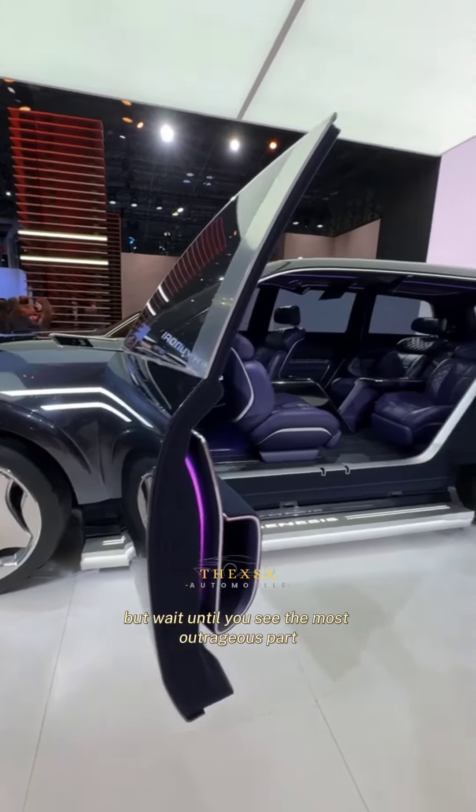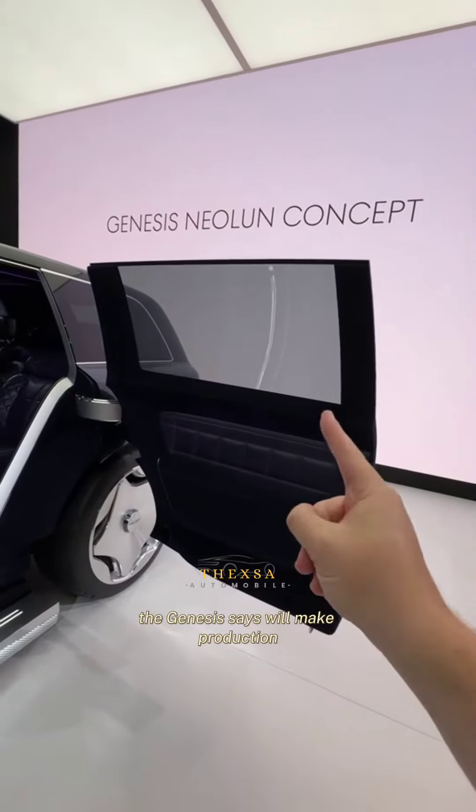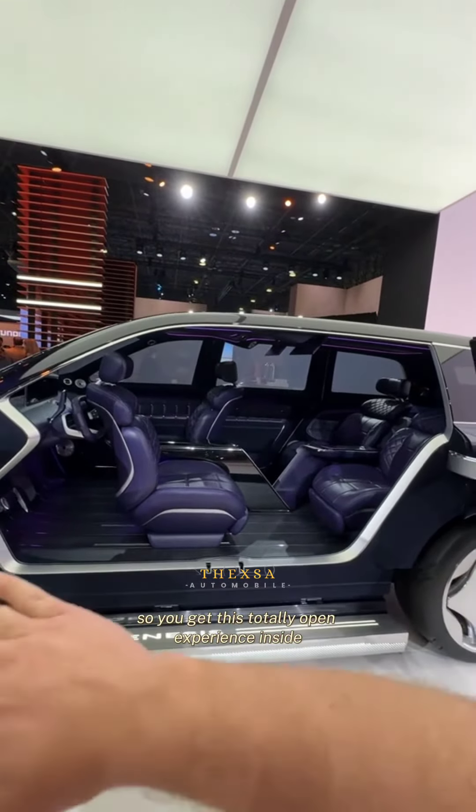But wait until you see the most outrageous part. This car has rear opening coach doors that Genesis says will make production, and there's no B-pillar here to connect them — so you get this totally open experience.